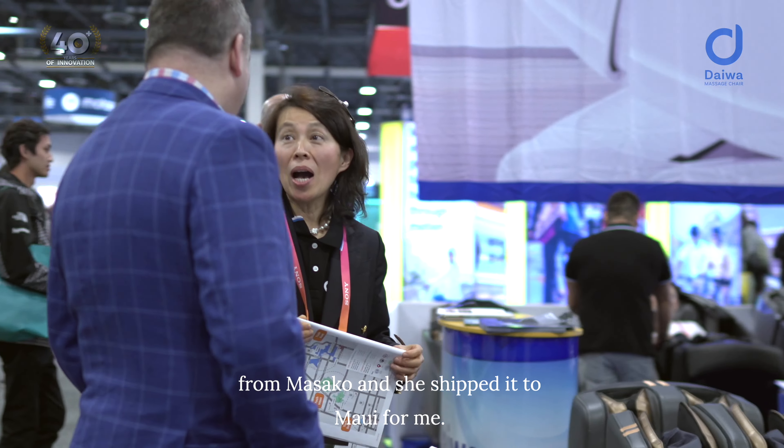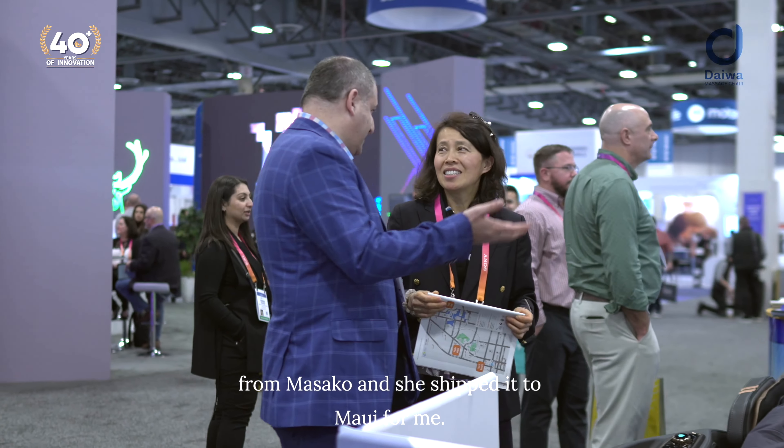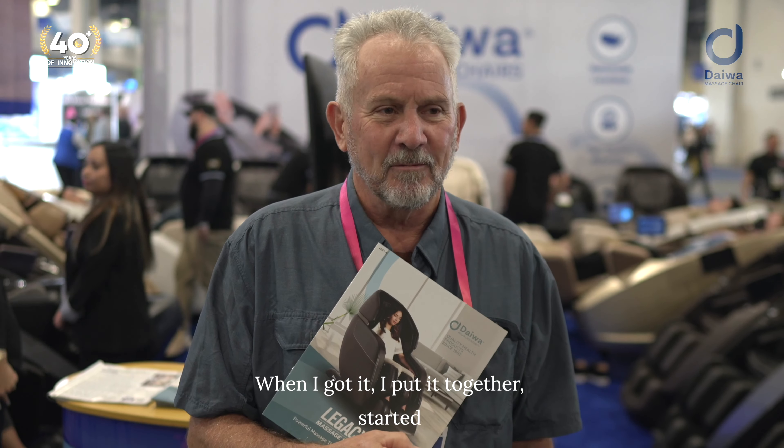Hi, I'm Avery. I live in Maui, Hawaii, and last year at the CES show I bought the Legacy Four from Masako, and she shipped it to Maui for me. When I got it, I put it together and started using it, enjoying it almost every single day. It's a great chair — you should buy one.